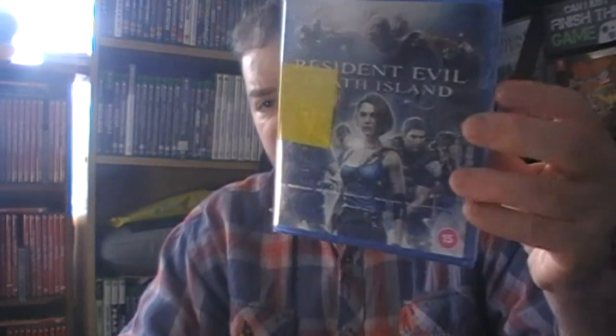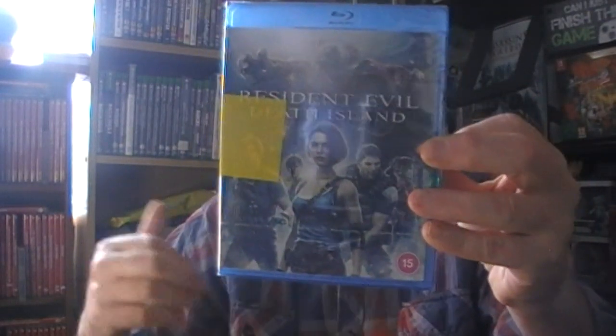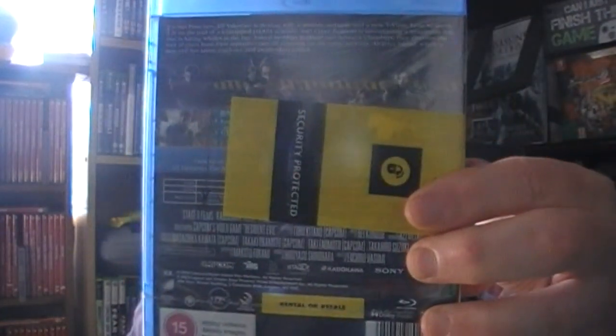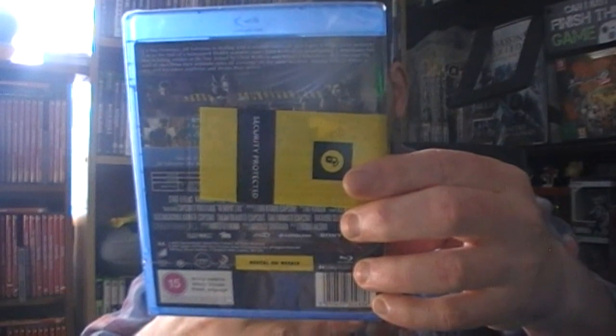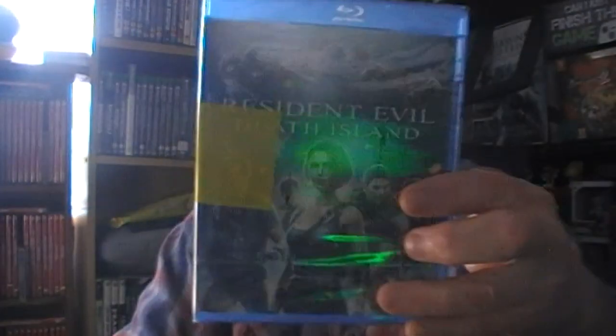Resident Evil: Dead Island - I think that is Dead Island, still sealed. This is the third one of the trilogy I think I talked about in the last pickup video. Unfortunately it still has the security sticker so you can't see much of the back, but you've got Jill on the front, and Leon, Chris, Claire and Rebecca all make a comeback.